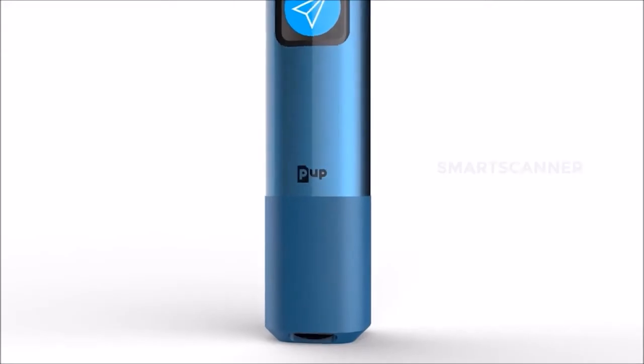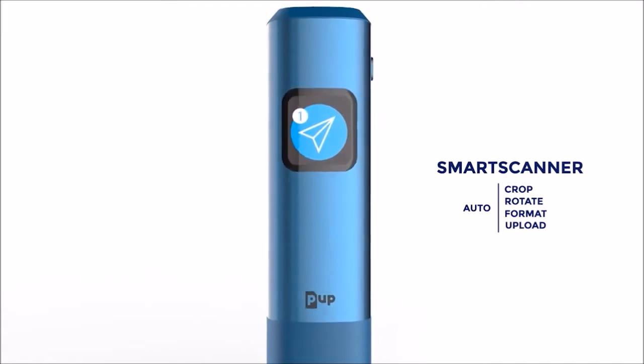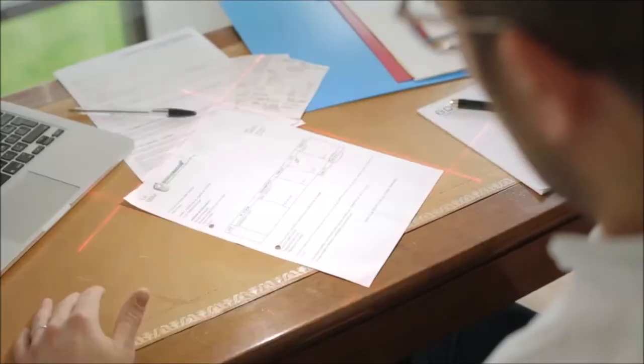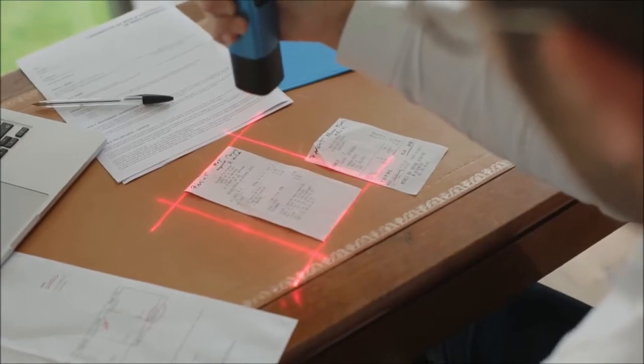It is smart. It automatically takes care of every step, from your sheet of paper to its destination on the internet. The PUP allows you to stay comfortable where you are without moving around. You don't need to worry about paper dimensions anymore. Your documents are automatically and safely routed where you need them.